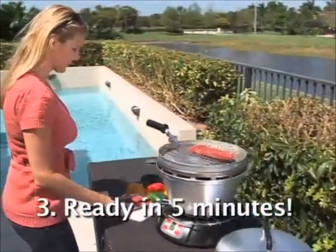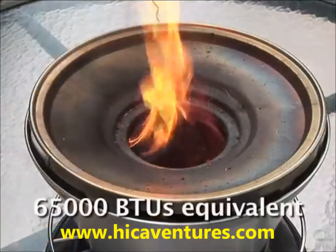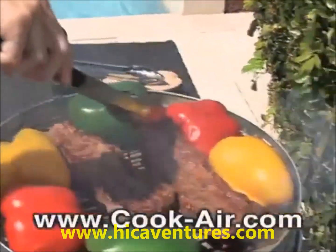Ready in 5 minutes with temperatures reaching up to 1100 degrees Fahrenheit. The unique turbo effect makes it really rapid and powerful. With the Cook Air, you can grill or smoke a wide variety of your favorite foods.